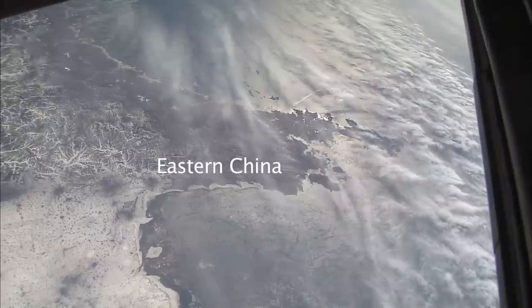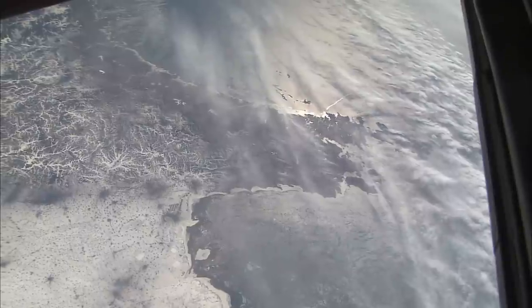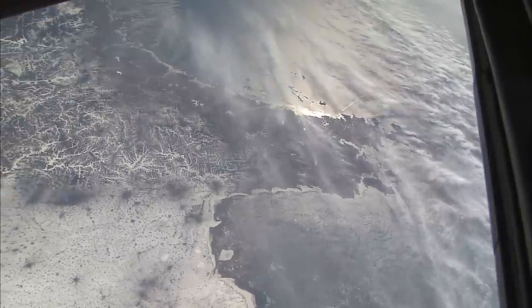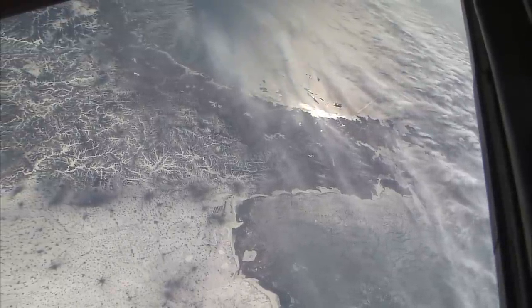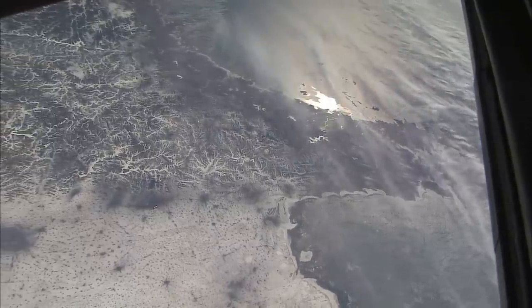Here is a smaller finger of land in China sticking into the Pacific Ocean. In winter you can see all the snow in the lower left. This is called the Qingdao Peninsula. And again the sun glint point moving along the coast, upper center.